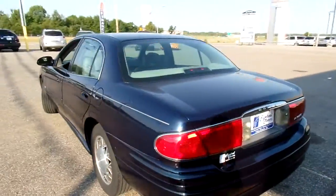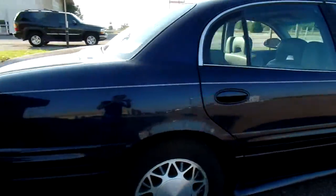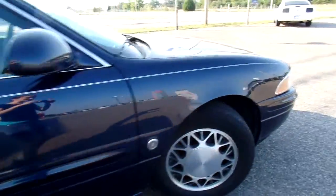Give you a good look at the outside. This is a zero accident vehicle. It sports a good set of tires — give you a look at the tread here.